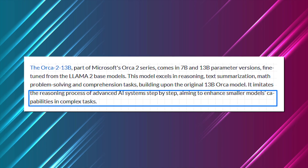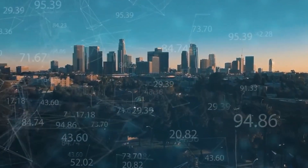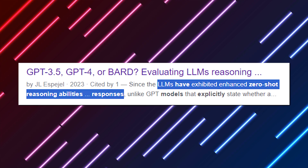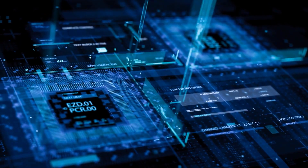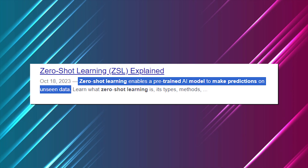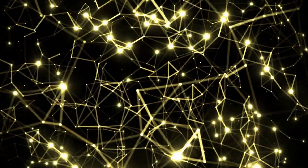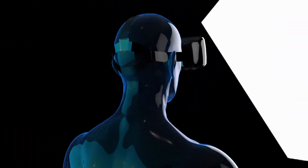Orca 2, especially the 13B model, excels in reasoning tasks. It outperforms models of similar size and can even compete with models 5 to 10 times larger in zero-shot reasoning tasks. Zero-shot reasoning refers to the ability of a model to provide accurate and meaningful responses to tasks or questions for which it has not been explicitly trained — the model can tackle new problems without prior examples or specific instructions. This showcases the model's generalization and adaptability, demonstrating its capacity to apply learned knowledge to unfamiliar situations, a key indicator of a robust and versatile AI system.